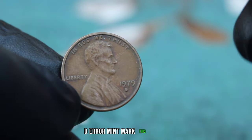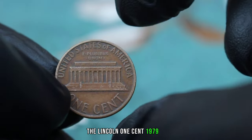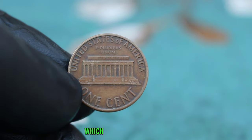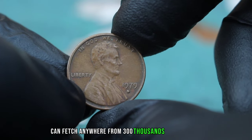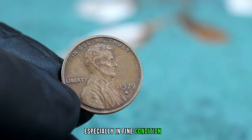Remember, every coin has a story and it's up to us collectors to preserve and appreciate these pieces of history. Next up, the Lincoln 1 Cent 1979 with a large date and a rare D-error mint mark. This coin in fine condition is a true gem for collectors. The 1979 Lincoln cent was minted in large quantities, but what makes this coin special is the presence of the D-mint mark which should not be there — an error that occurred during the minting process. In today's market, it can fetch anywhere from $300,000 or more depending on its overall appearance and collector demand.